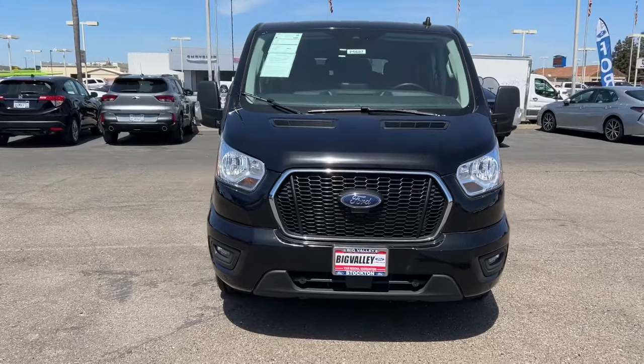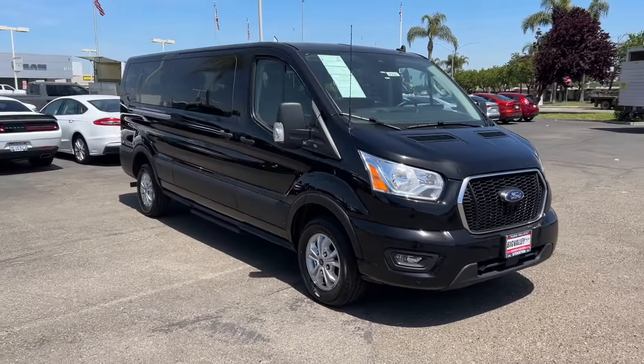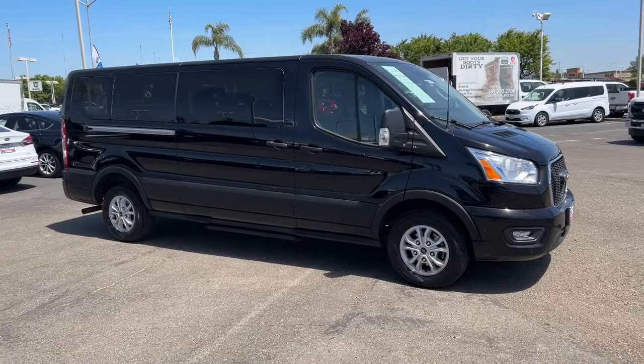This comfortable, convenient wagon can seat between 2 and 15 passengers and offers a host of options to choose from, so you can adapt it perfectly to meet your needs.